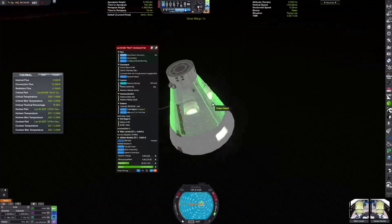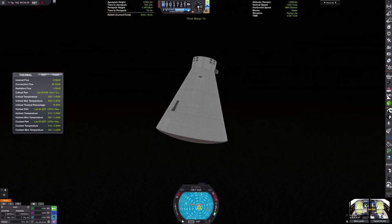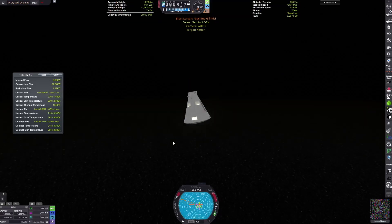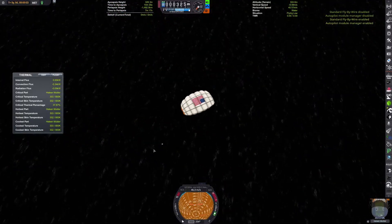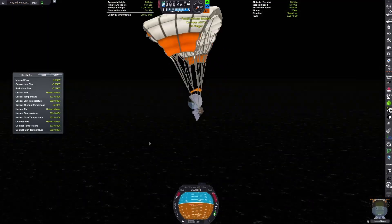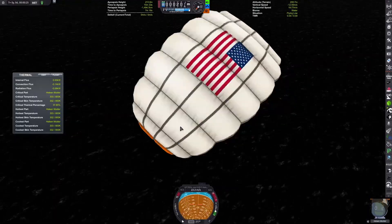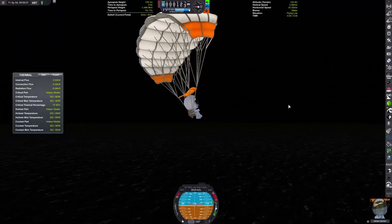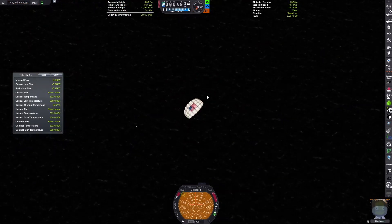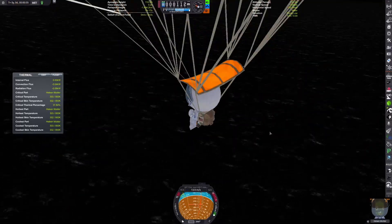We're thankfully over water, which means I don't have to worry about the Kerbal parachutes — it always somehow ends with the Kerbals dying. Now we get a bit lower and we can get our crew on EVA deploying the parachutes. And just right before impact, the other crew member can bail out, and the two of them can slowly make their way down to the ocean surface.